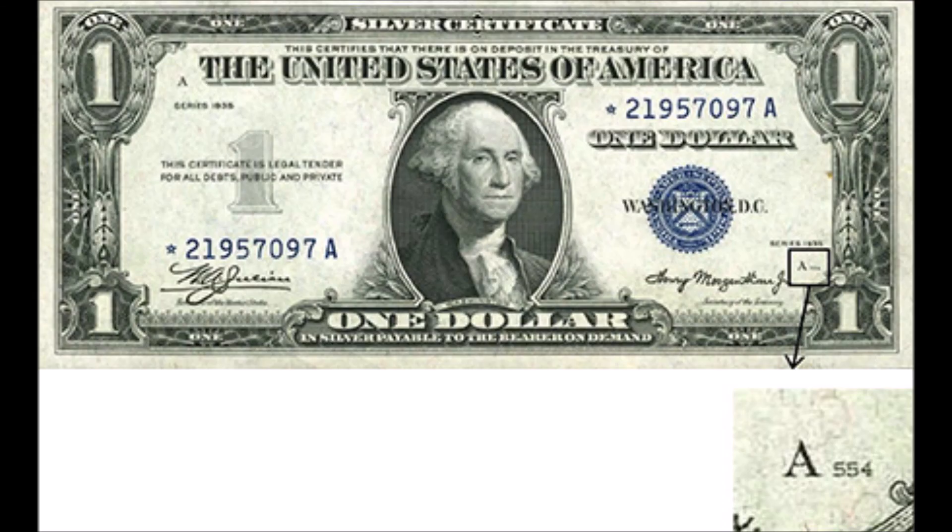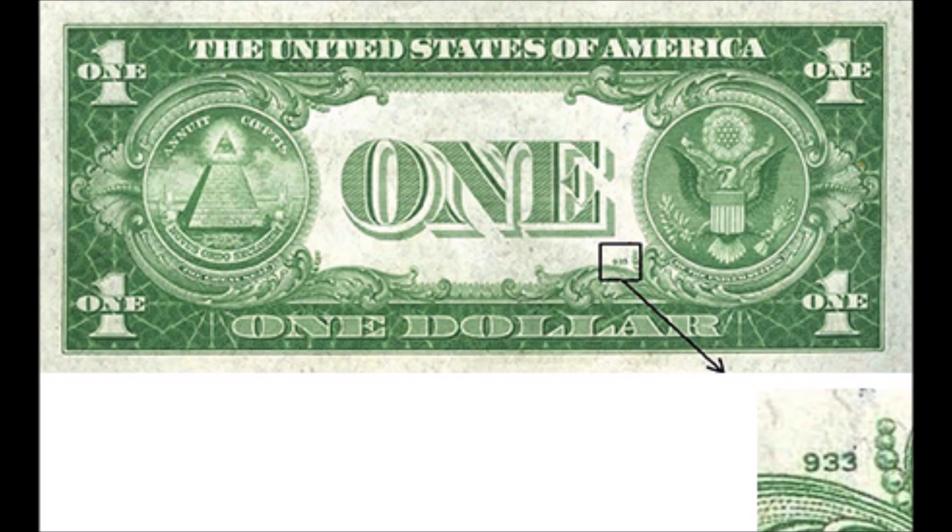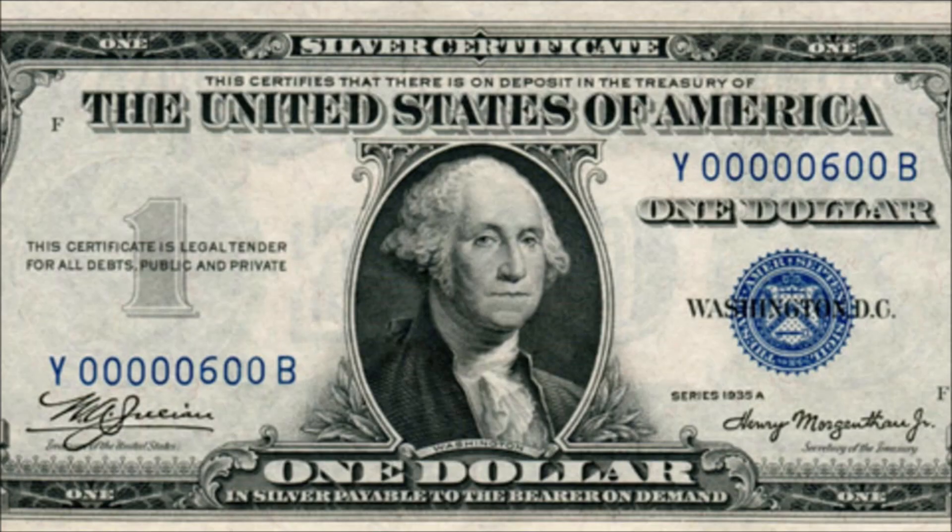A little bit more about the 1935 and 1935A $1 silver certificates that you should be looking for. Star notes and fancy serial numbers found on these silver certificates would add a larger premium over face value. Another major thing for collectors to look for is the existence of mule notes in the 1935 series of $1 silver certificates.